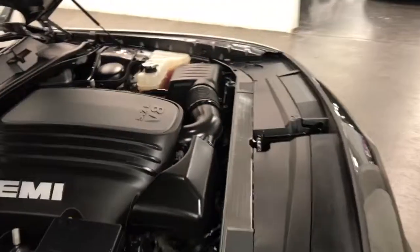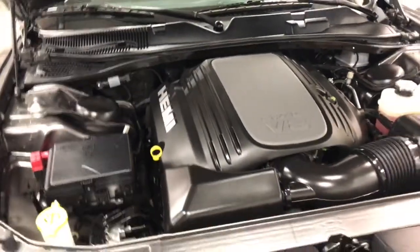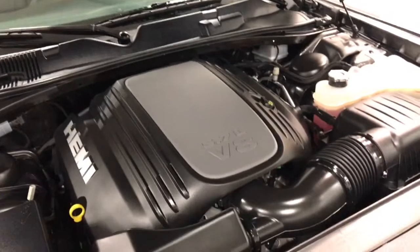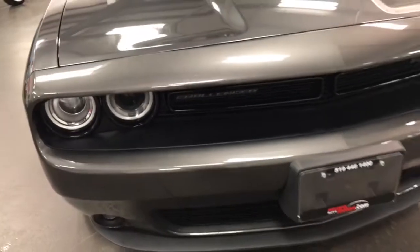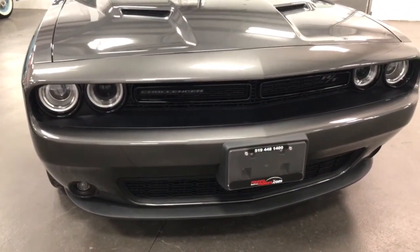Under the hood, it's a 5.7 litre V8 375 horsepower Hemi engine. That's a lot of horses to go with a six-speed. It's certainly enough to get out and give you a lot of pleasure. This car is just as clean as a pin underneath. Just a beautiful looking car. There's the front hood and bumper, all looking great.